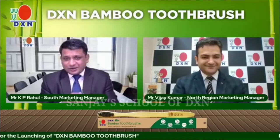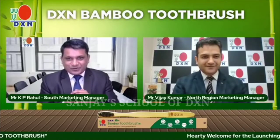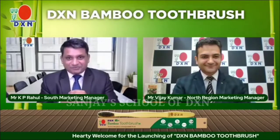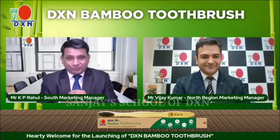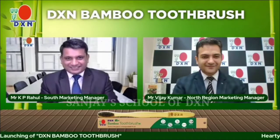For this launching session, we would like to invite, once again on the screen, our International Marketing Director, Mr. KM Rafik, to officially inaugurate our new product, the DXN Bamboo Toothbrush.